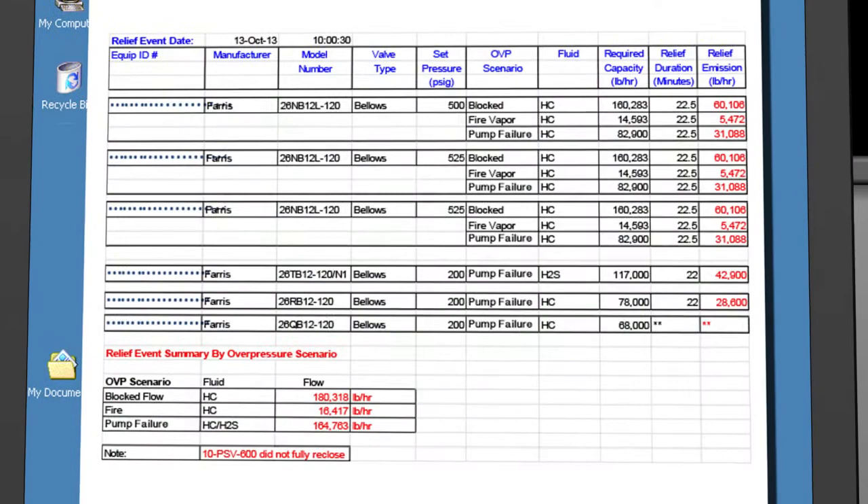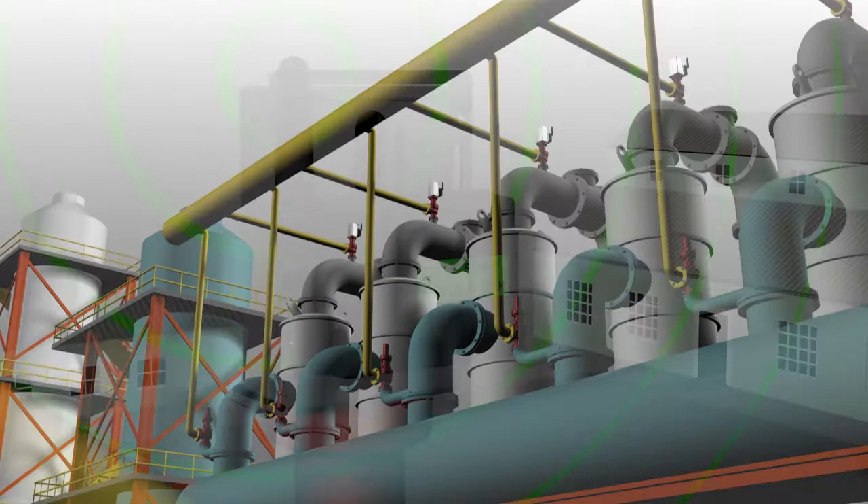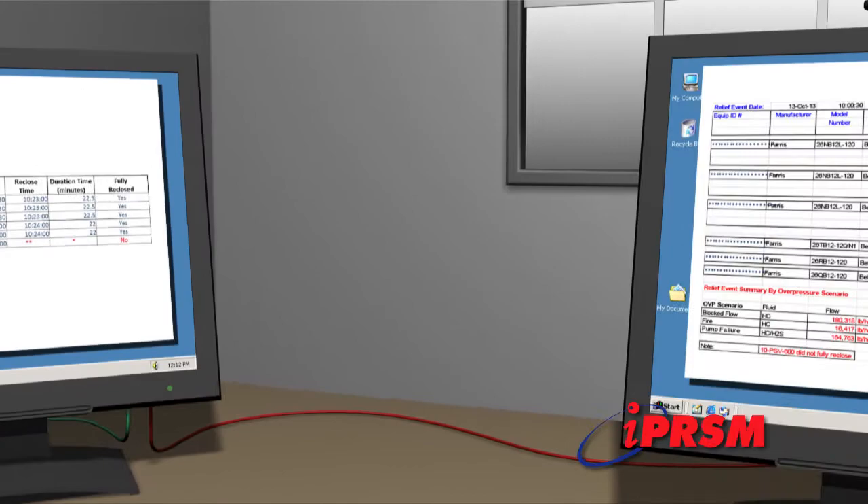An overpressure event summary shown here will aid processing facilities in not only understanding their overpressure event, but also in emissions reporting. The combination of smart PRV and iPRISM technology allows facilities to track and monitor relief valves and overpressure events in real time.